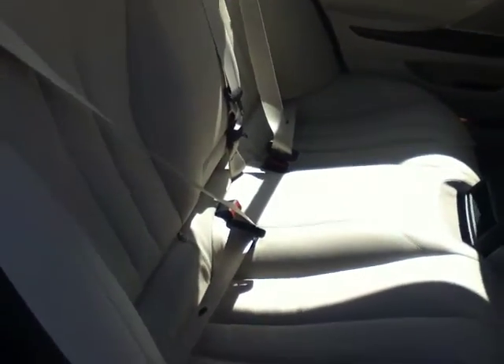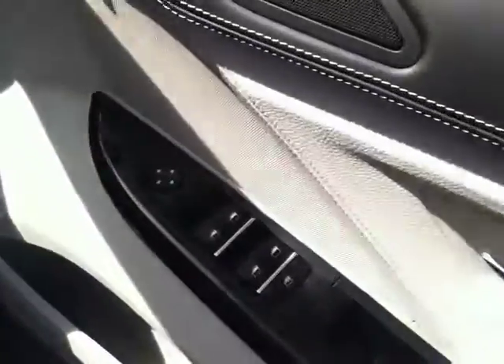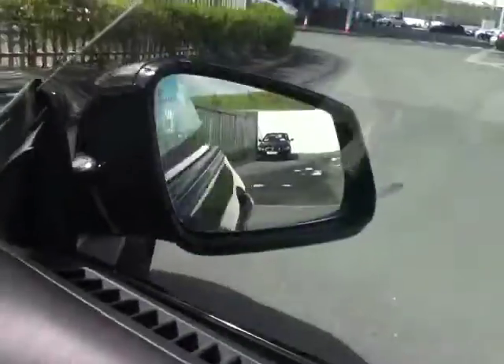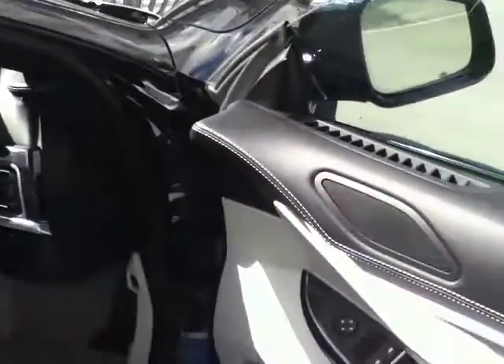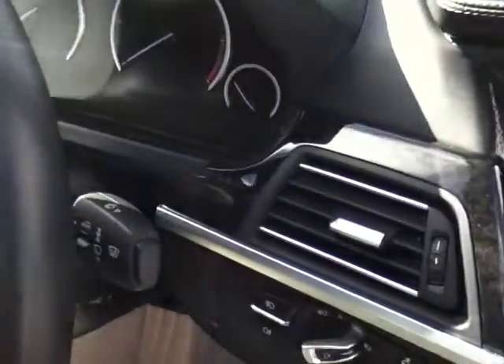Moving into the interior of the car, it's finished in a beautiful ivory white Dakota leather as you can see here. The back seats are also fitted with ISO fix for two baby seats, and to finish them off you have the centre folding armrest. As we move into the front, you can see the dark grey Poplar wood interior trim here on the dash, which also comes down into the centre console.